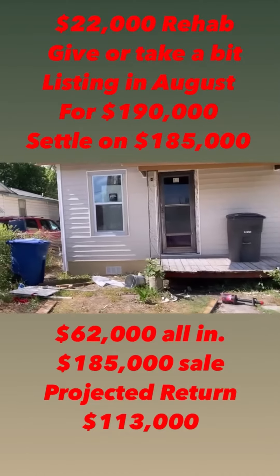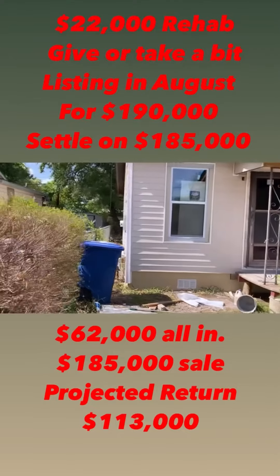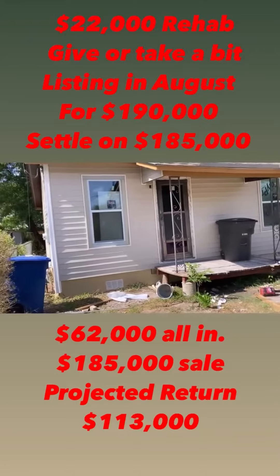The interior is getting done now. Waiting for the interior guys to get here so I can get in and see what they've done so far. But from what they said, it's all tape floated, textured, ready to be painted.